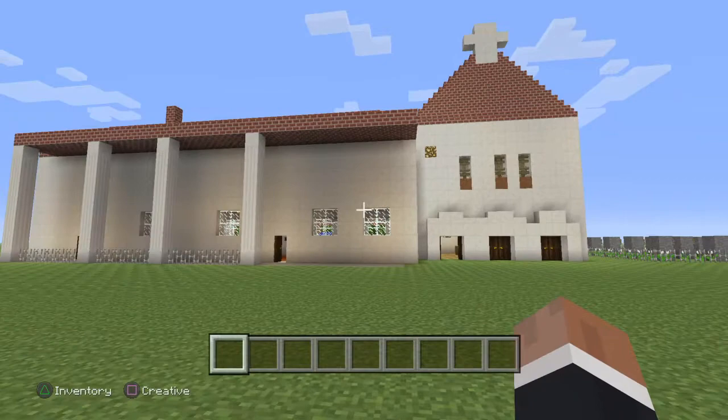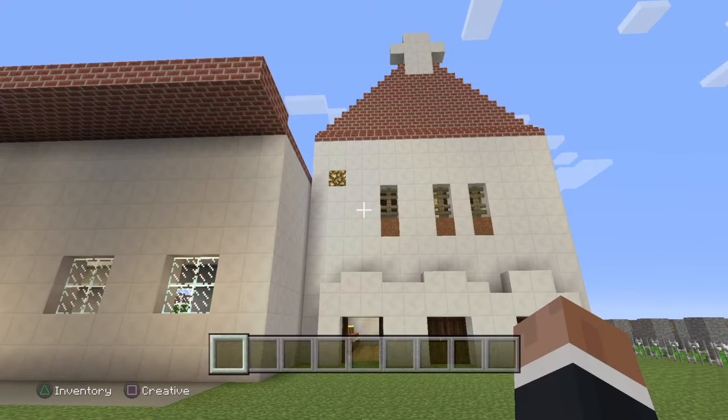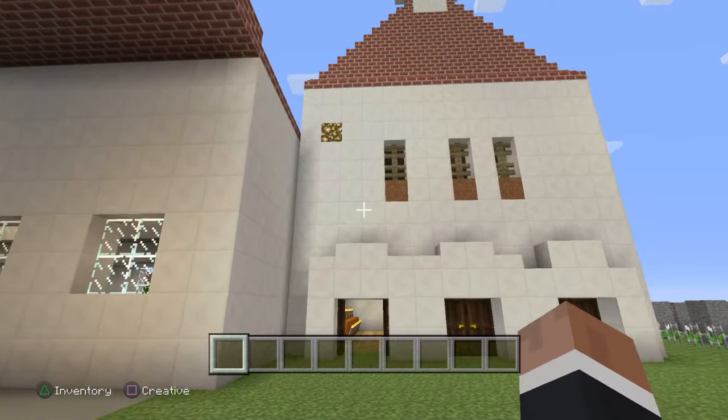Hello and welcome to Mission San Luis Obispo de Tolosa. I will be your virtual tour guide, Brody. This mission was located near the Golden State Bridge on the coast. The year it was founded was 1772 by Fray Junipero Serra.